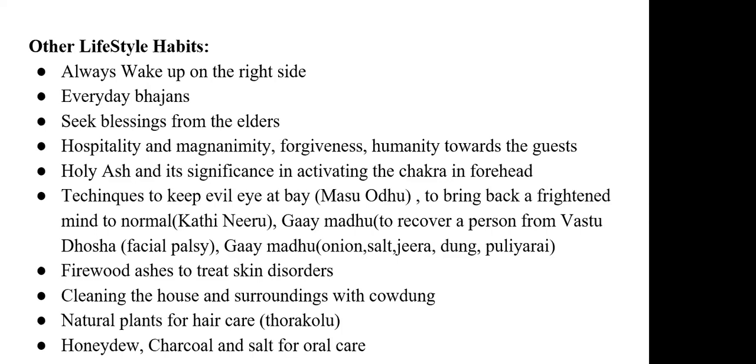Holy ash — vibhudi — is compulsory. It activates the chakra in the forehead and is used for various healing purposes. The holy ash is mainly made of cow dung, and its aroma relaxes the mind. It relieves distress, and people apply it on the forehead, ear lobes, and the pit of the throat, activating those marma points so the energy from the ash enters the body.